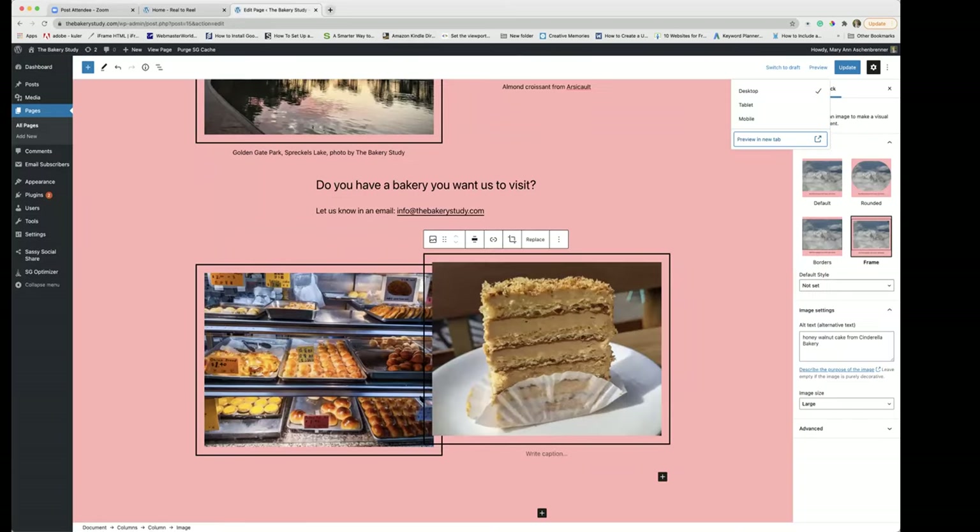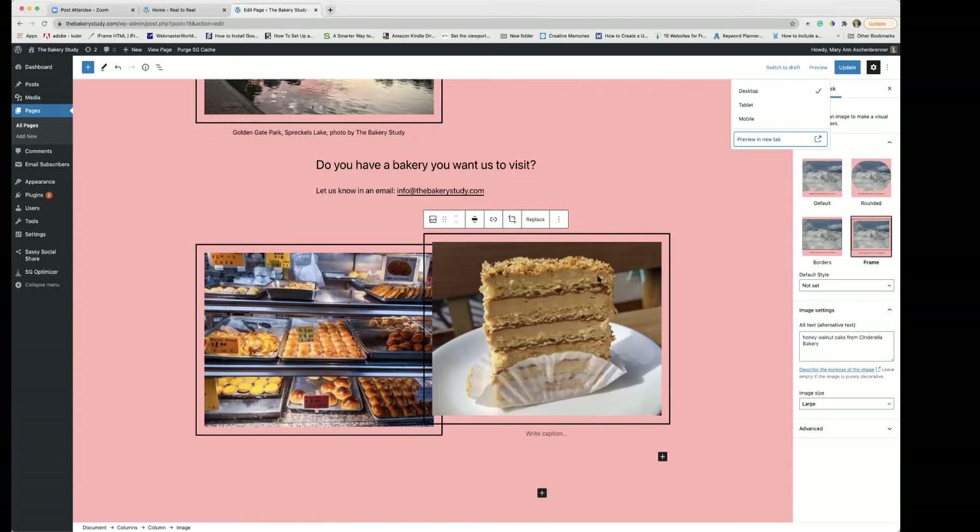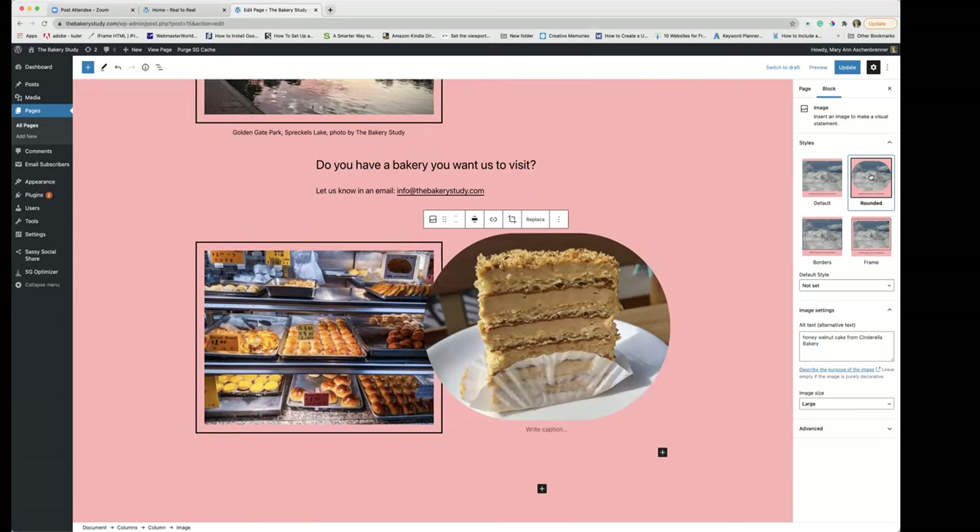I'll close out of there before I — why don't I answer questions about how to do this on a website. Any questions about how to make the columns and make them overlap? Doug, you have a question? Could you pull down the default style — what are the choices under the default style selection on the right? Okay, so here on the right, these are the default style sections for pictures. I just made this a rounded style.